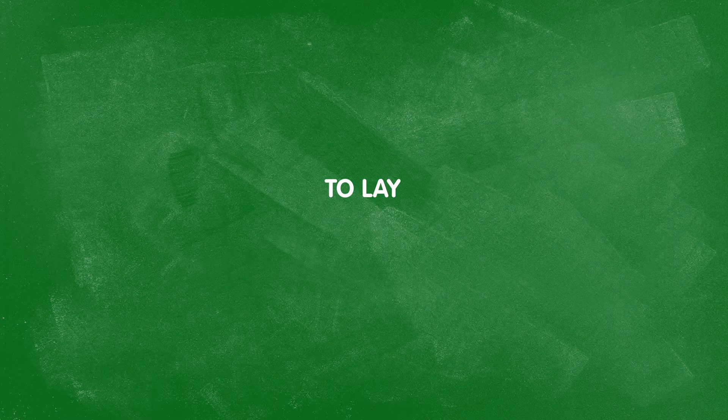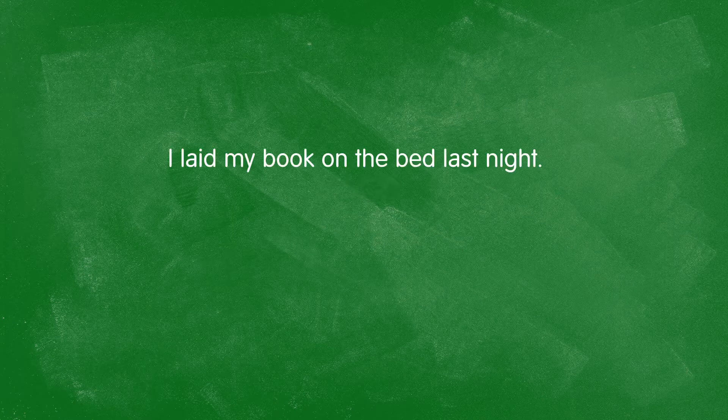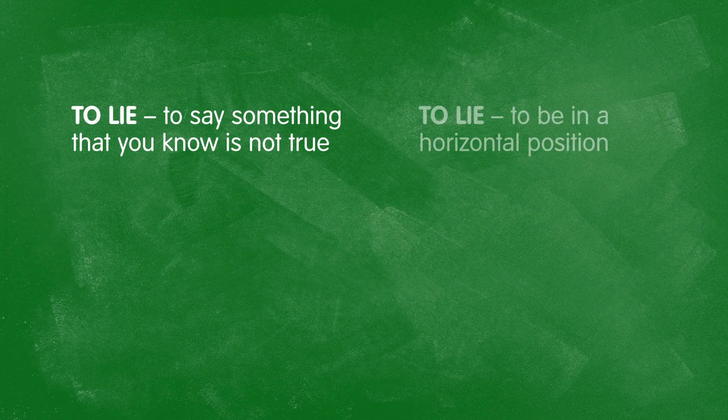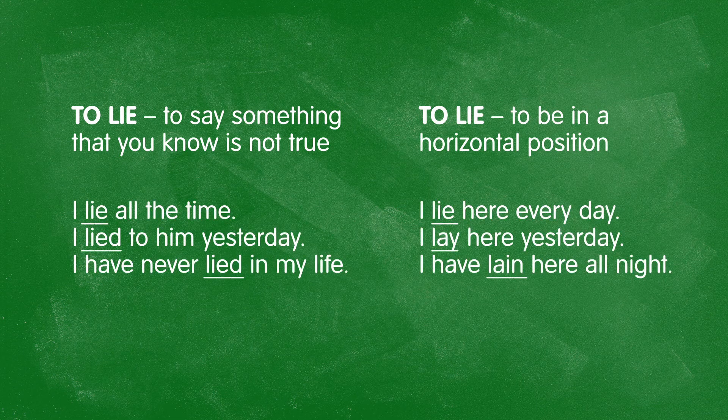However, to lay means to put or to place something in a particular position. It always needs an object because the subject is always doing this to the object. For example, I laid my book on the bed last night. It's lying on the table because I laid it there a few minutes ago. Don't forget that the verb to lie has a second meaning — to deceive, or to tell someone information which is not true. Watch out for the verb forms: I lie all the time. I lied to him yesterday. I have never lied in my life.